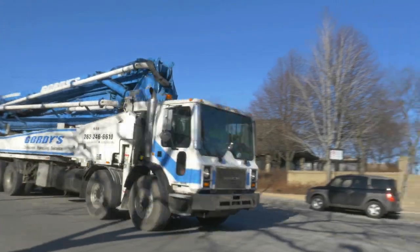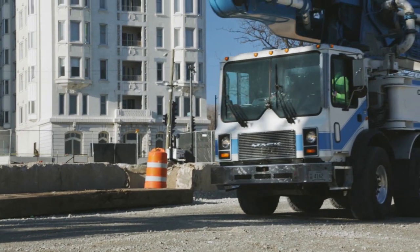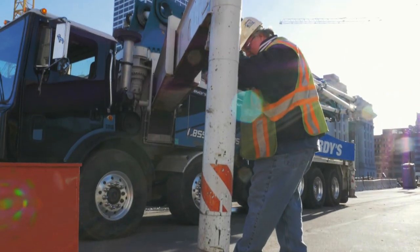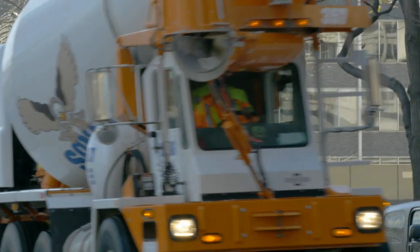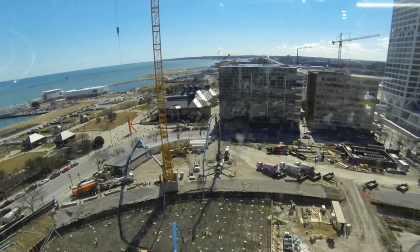We've been planning this job for over five months to get to this pour. It's the largest continuous concrete pour to ever happen in the state of Wisconsin. This is a great project for the city, Northwestern Mutual, and I'm proud to be part of it along with this workforce. We're changing the skyline of Milwaukee.